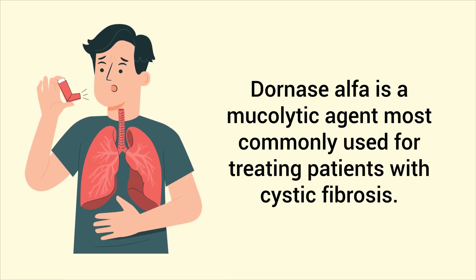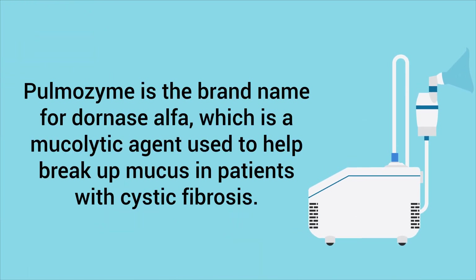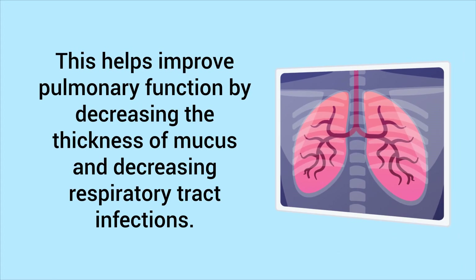Dornase alpha is a mucolytic agent most commonly used for treating patients with cystic fibrosis. It is an inhaled drug administered in aerosol form with a nebulizer. Pulmozyme is the brand name for dornase alpha, which helps break up mucus in patients with cystic fibrosis. The nebulizer breaks up a liquid solution into tiny aerosol particles that can be inhaled into the lungs, helping improve pulmonary function by decreasing the thickness of mucus and decreasing respiratory tract infections.